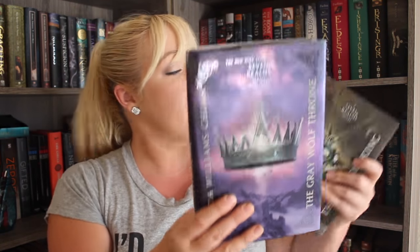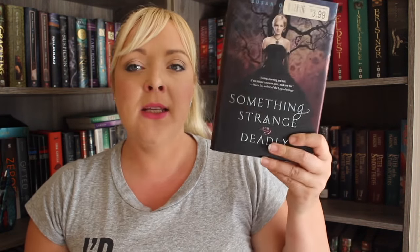Two books by Cinda Williams Chima: I got The Grey Wolf Throne and The Demon King from The Seven Realms series. I have other Cinda Williams Chima books and I'm excited to add these to my TBR. More fall books — Something Strange and Deadly by Susan Dennard, who also wrote Truthwitch I believe. More witches or gothic creepiness. I promise next time I'll have better descriptions.